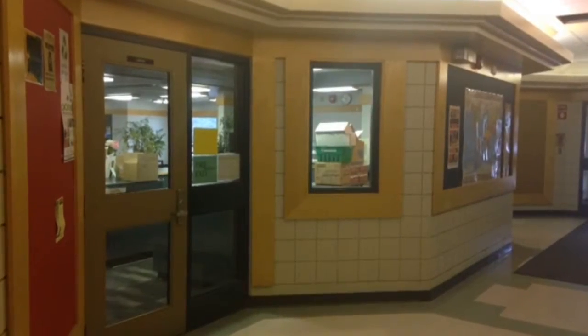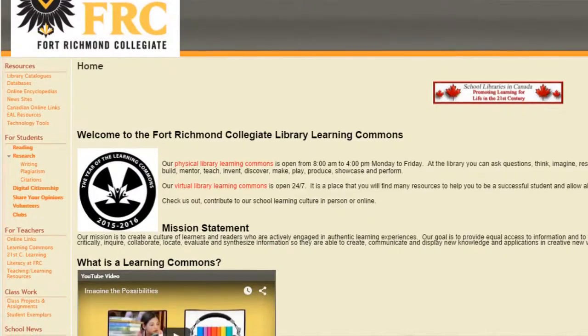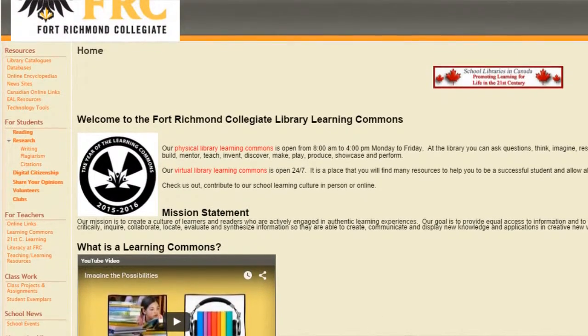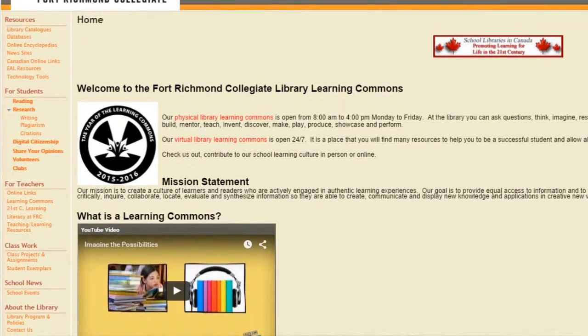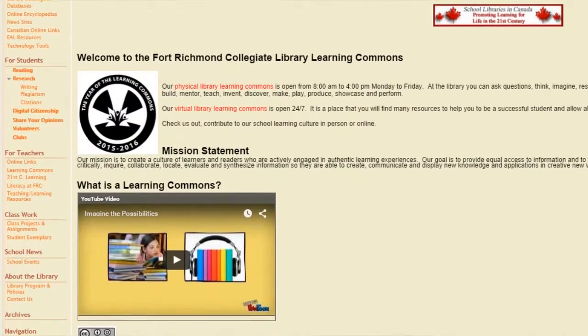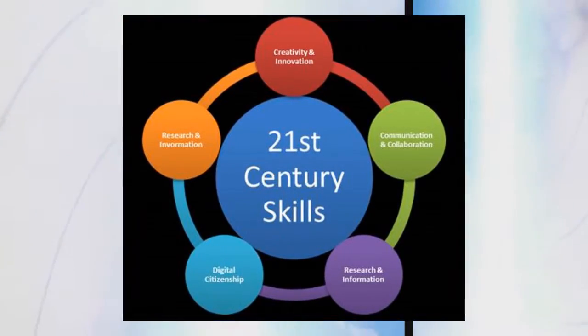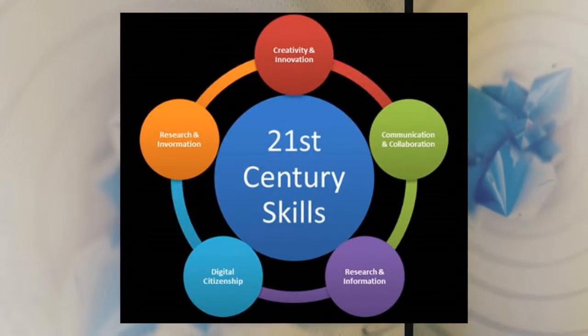The FRC Library Learning Commons is both a physical and virtual space. Both spaces provide a multitude of print and online resources to help you be a successful student and become part of the learning community at FRC. Working in conjunction with your teachers in various subjects, you can expect to be taught through the library program a variety of skills necessary to be successful in the 21st century.